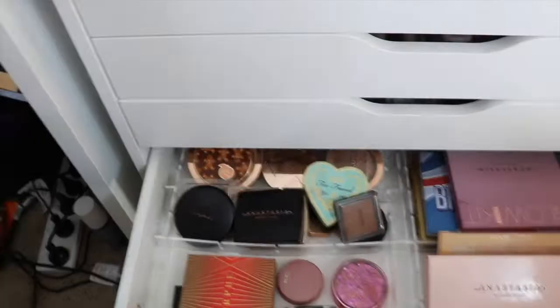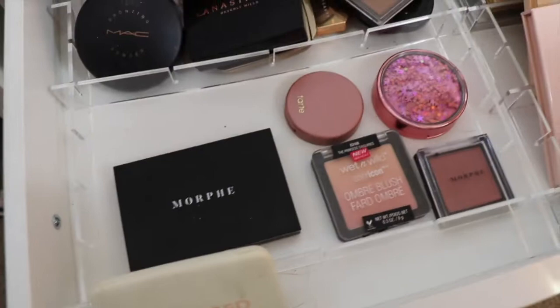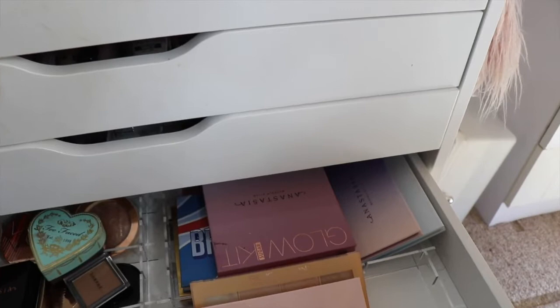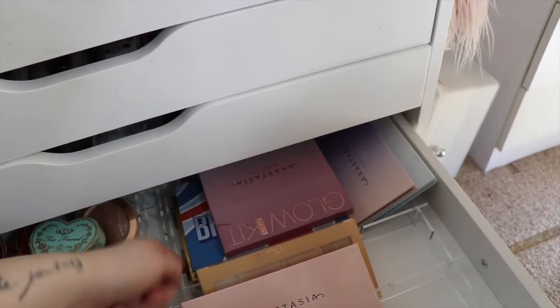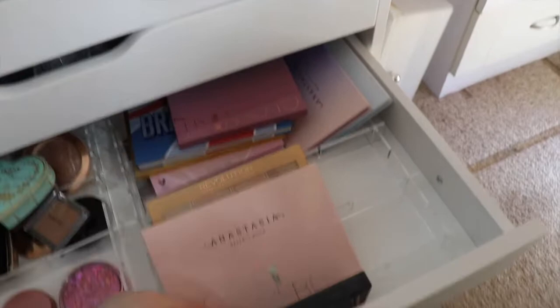The next drawer down is all of my bronzers — I love bronzers and have quite a few: Two Faced, Makeup Revolution, Hourglass, Morphe, MAC, Anastasia, BH Cosmetics, and Fenty. Then my blushes: Morphe, Wet and Wild, Tarte, and Focalia. Then all of my highlighter palettes — I think four Anastasia, three Jeffree Star, a Wet and Wild one, a Makeup Revolution x Soap and Glory, a MAC one, and an OFRA one. When I do my declutter I'll go through those more properly.